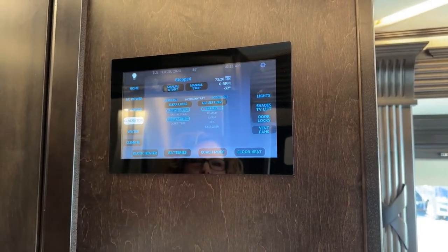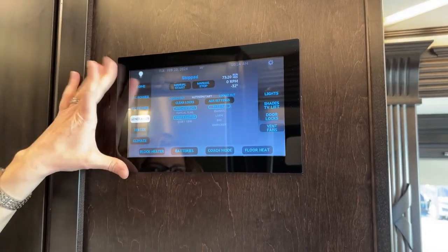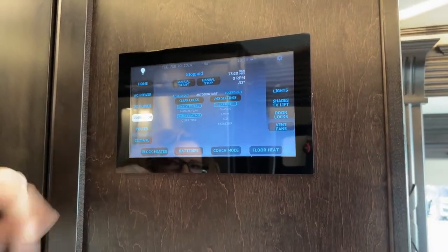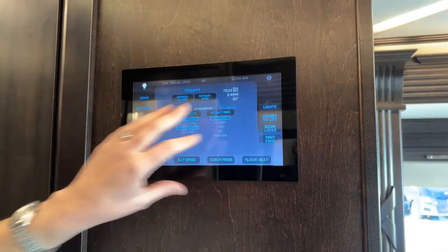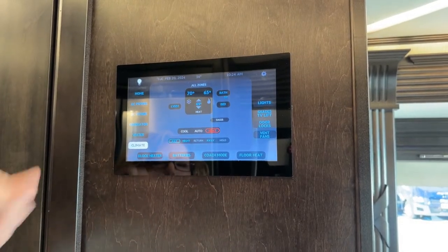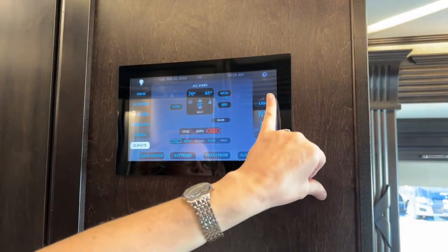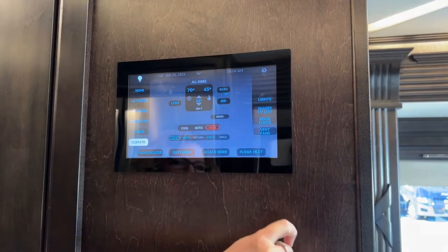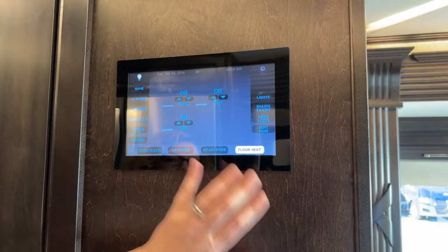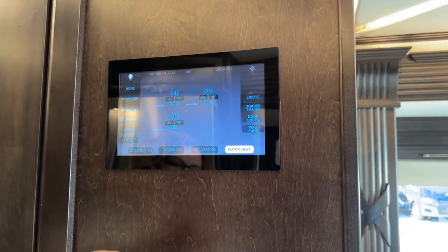You can rely on this working for you when you're away from the coach. This is called the Silverleaf system, and you can put an app on your phone called the MyRosie app — you can control this panel from your phone, checking on your coach when you're in another state: how's the climate, are my batteries about to die, etc. You can also do lights, shades, door locks, and fans here. You can turn on floor heat — there are three zones on this coach: front, rear, and mid, which would be the kitchen area.